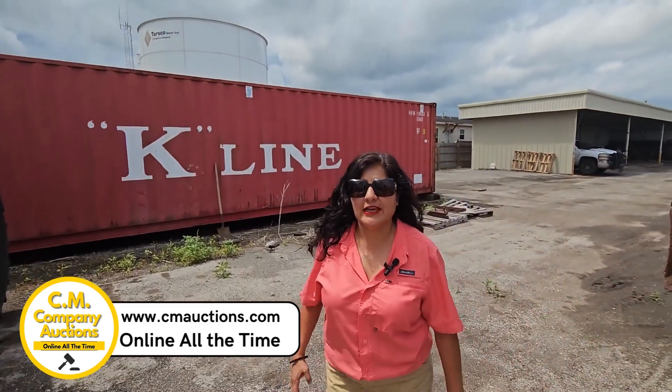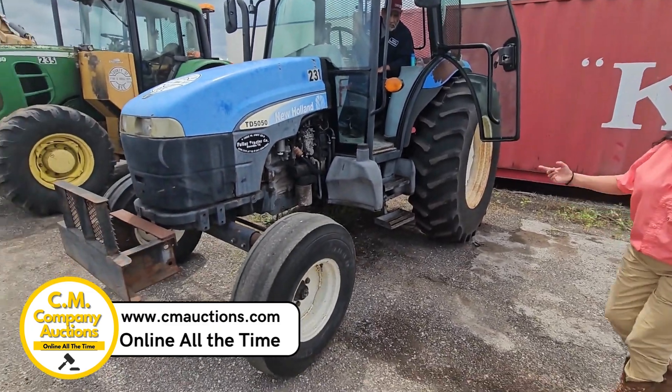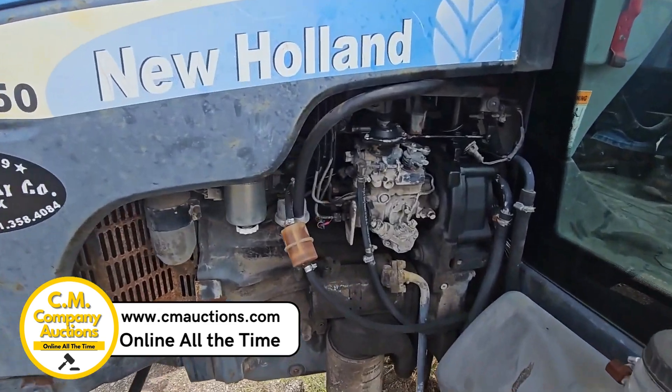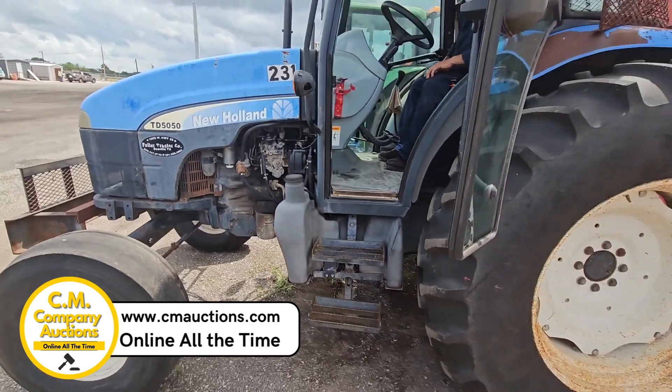Hello, friends. We have the video from Bee County. We have this tractor — it's a CD 5050, it's a New Holland. It has 5,700 hours. The PTO clutches are bad in this tractor. This tractor has a closed cabin.